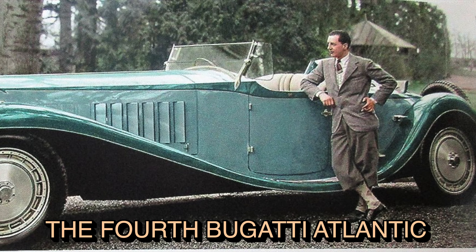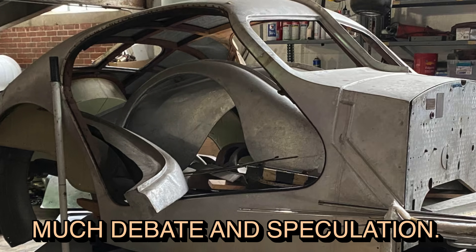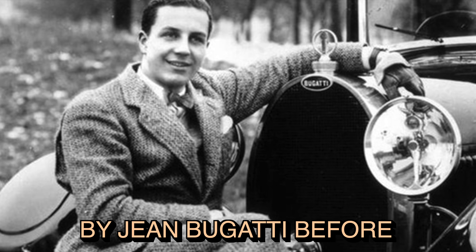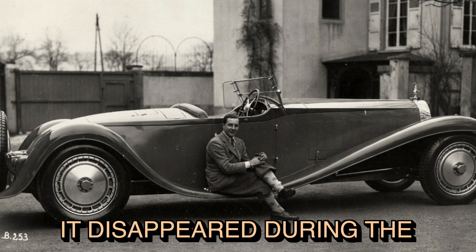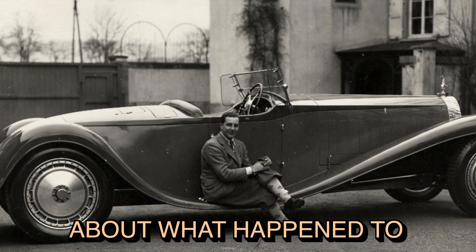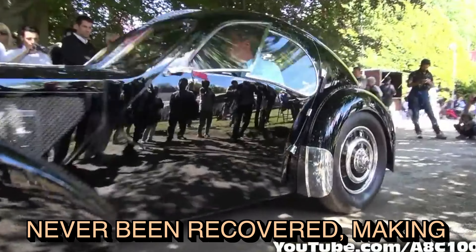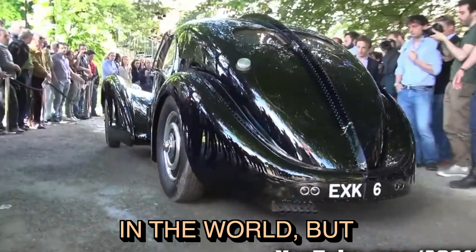The whereabouts of the fourth Bugatti Atlantic have been the subject of much debate and speculation. It was previously owned by Jean Bugatti before World War 2, and it disappeared during the conflict. It has never been recovered, making it one of the most famous lost cars in the world.